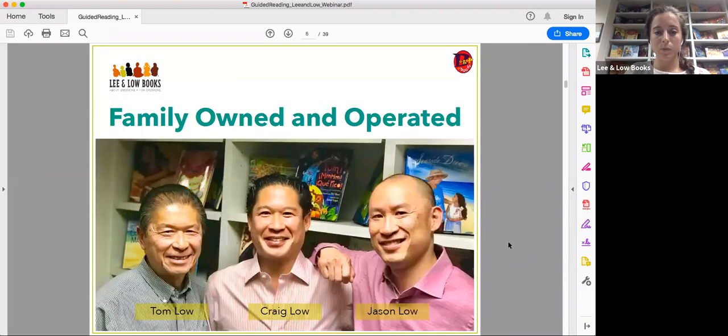We're family owned and operated. Lee and Low was co-founded by Philip Lee and Tom Lowe, and we are minority owned. Craig Lowe and Jason Lowe are Tom's sons, and they run the company.